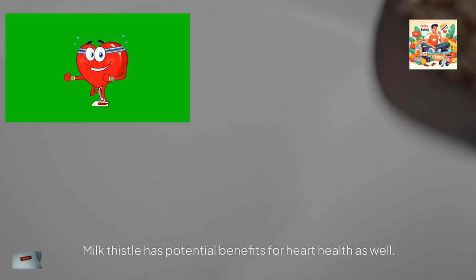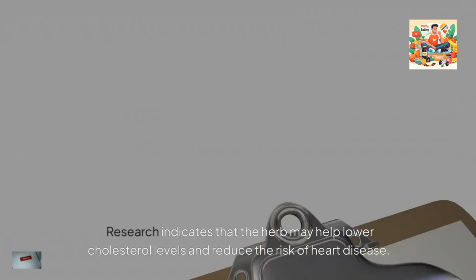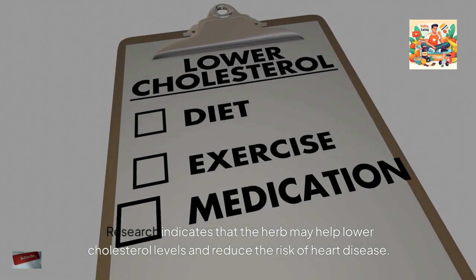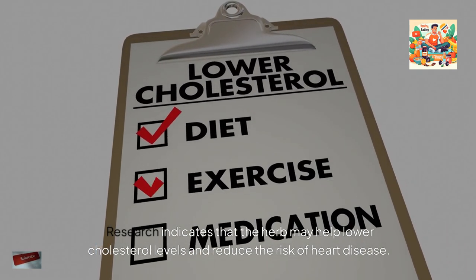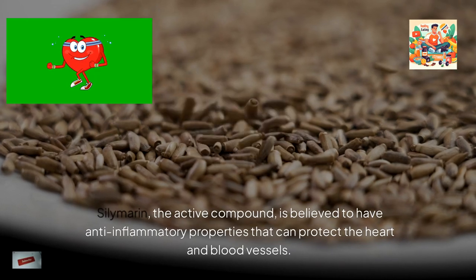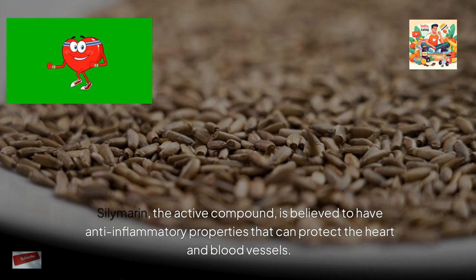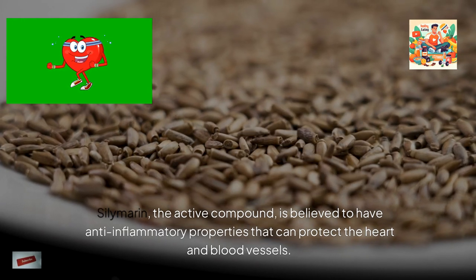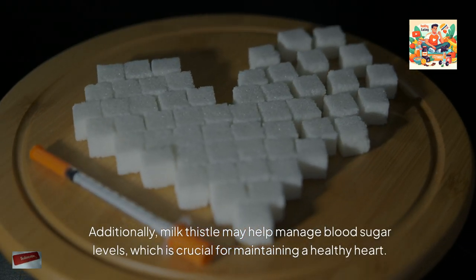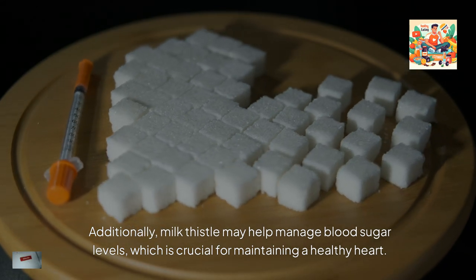Milk thistle has potential benefits for heart health as well. Research indicates that the herb may help lower cholesterol levels and reduce the risk of heart disease. Silymarin, the active compound, is believed to have anti-inflammatory properties that can protect the heart and blood vessels. Additionally, milk thistle may help manage blood sugar levels, which is crucial for maintaining a healthy heart.